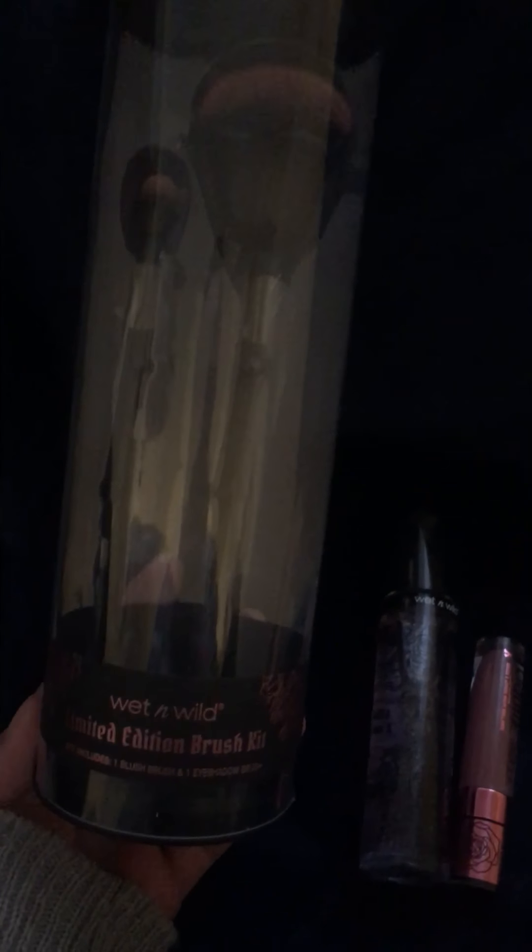Hey guys, I just want to show you what I ordered from the Wet n Wild website. This is the limited edition brush kit. It comes with the blush brush and the little eyeshadow blending brush. I think this is really cute. I really like the case it comes with. I'm actually going to give this to my friend Sarah — she really wanted this. I know me personally, it would just sit and collect dust.